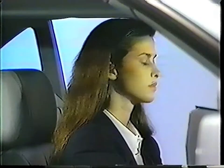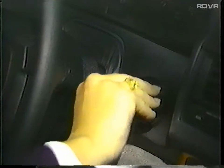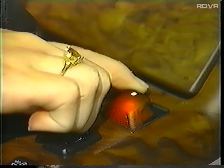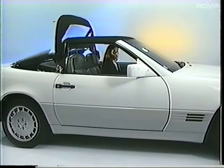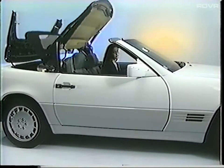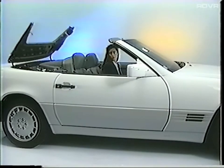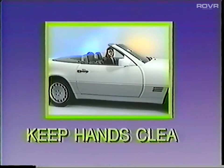To open the soft top, make sure the area is clear, then turn the ignition key to position 2. Push the roof-shaped switch back and hold it. The side windows and roll bar will be lowered automatically by the control unit. The storage compartment cover raises, the top folds itself in, and the cover closes and locks. Always keep hands clear when the top is operating.